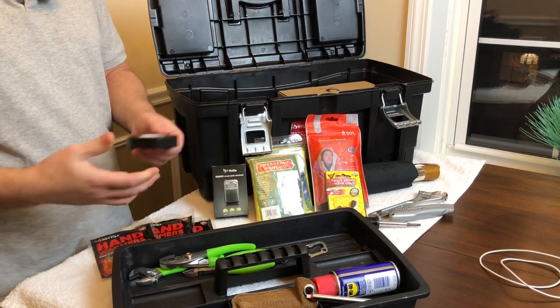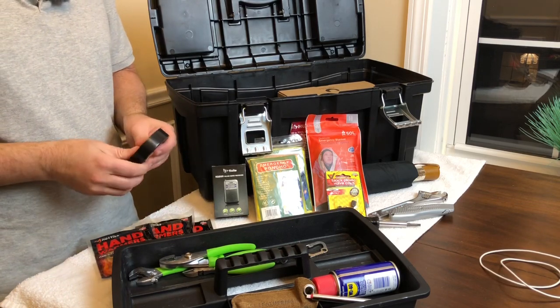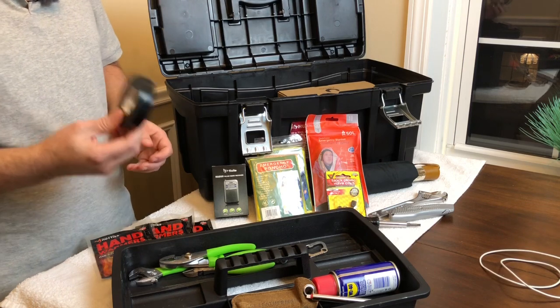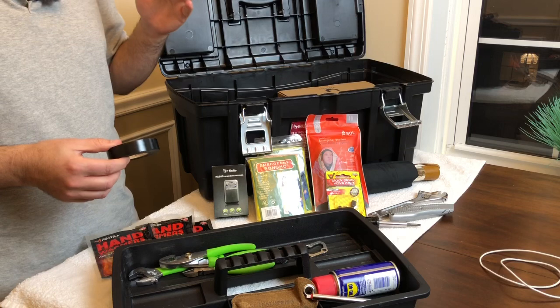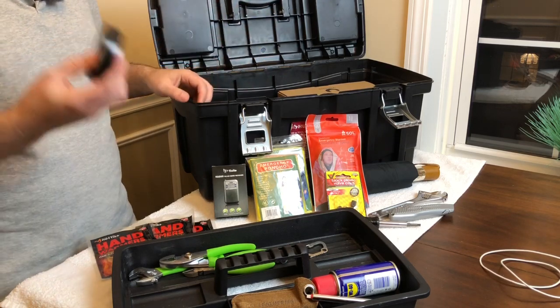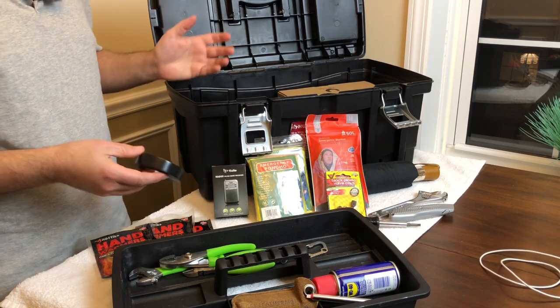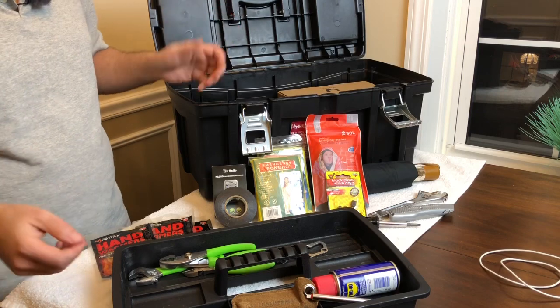A roll of electrical tape — because why not? You have a leaking hose or some frayed wires. Electrical tape always comes in handy, and not even just in the vehicle — maybe you're in a cabin, a hotel, a friend's house. Why run out to the store when you've got it right here in your car? Maybe you can't even go to a store — maybe it's a grid-down scenario.